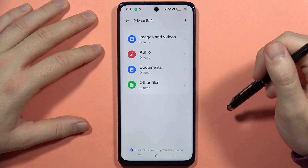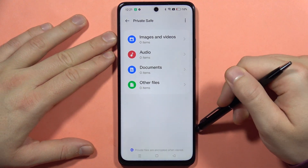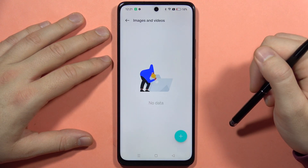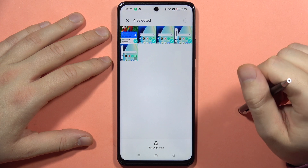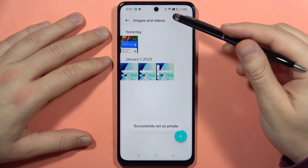Once you've set everything up, click on the right upper corner and as you can see we have images and videos, audio files, documents and other files. Let's say I want to hide my screenshots — I'm clicking right here, tapping on the plus, and selecting these four screenshots. I want to set them as private, so I'm clicking right here and now as you can see they appear in my Private Safe.